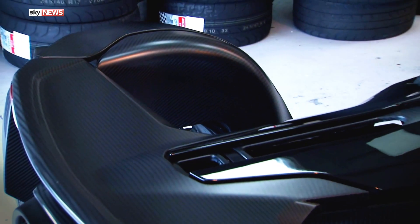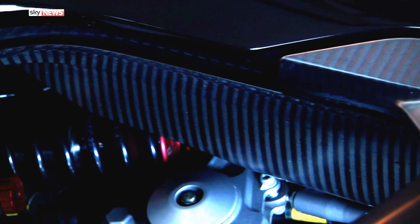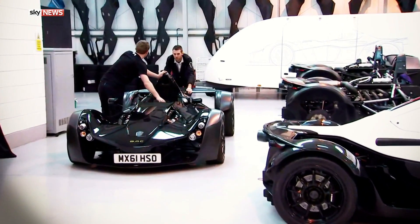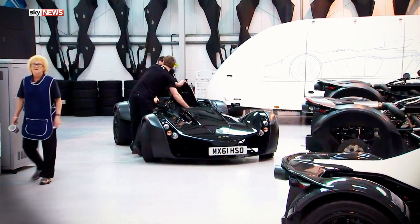BAC is the first to build a prototype supercar with graphene in the rear wheel arches. The theory is: the stronger the material, the less you need, and that saves weight. Graphene is young though — only extracted from graphite for the first time in 2004. But there are high hopes for it in other areas of motoring too. Perhaps the key development for graphene as a material in car manufacturing going forward is in battery technology.